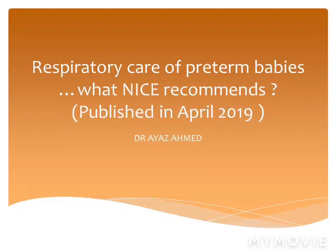Assalamu alaikum everyone. I'm Dr. Ayaz and I'm going to discuss a very important topic at a PMDP session: neonatal respiratory care for babies born preterm — what NICE recommends. I will discuss a short summary of the NICE guideline written by Anna Rogers and Chanton Singh, published in the journal ADC in Practice, BMJ.